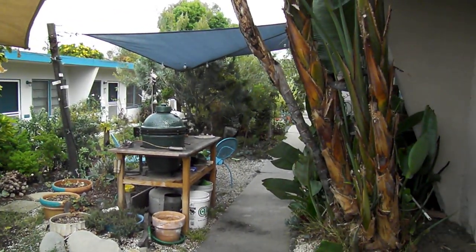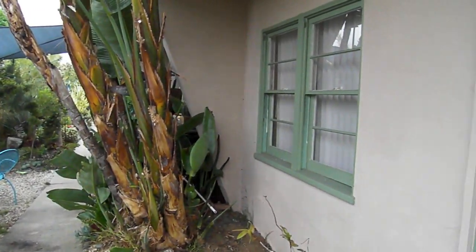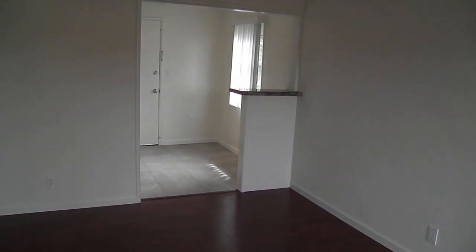Welcome to 828 Cedar Street here in Santa Monica, unit number D. A remodeled one bedroom, one bathroom apartment with parking.